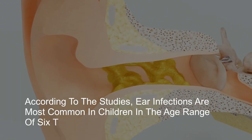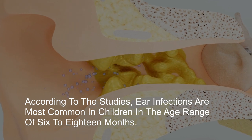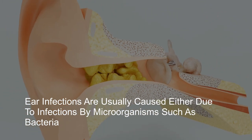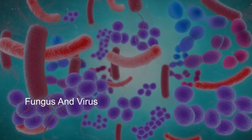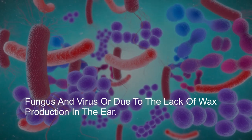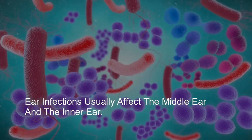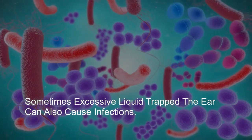According to studies, ear infections are most common in children in the age range of 6 to 18 months. Ear infections are usually caused either due to infections by microorganisms such as bacteria, fungus, and virus, or due to the lack of wax production in the ear. Ear infections usually affect the middle ear and the inner ear. Sometimes excessive liquid trapped in the ear can also cause infections.